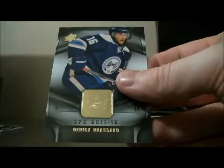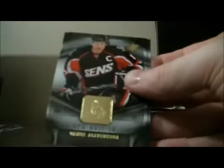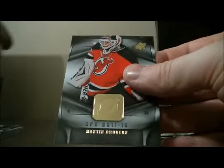Pack 10: base and base, decoy, base and base. Pack 11: base and base, decoy, base and base.